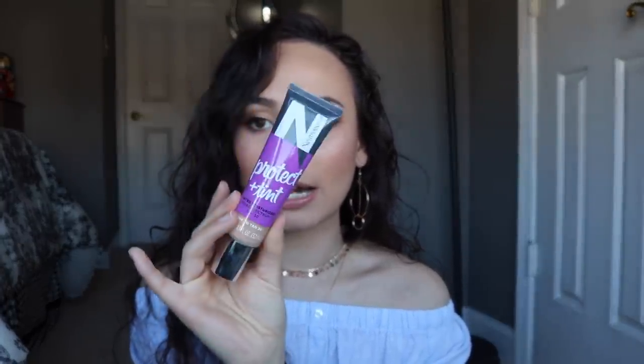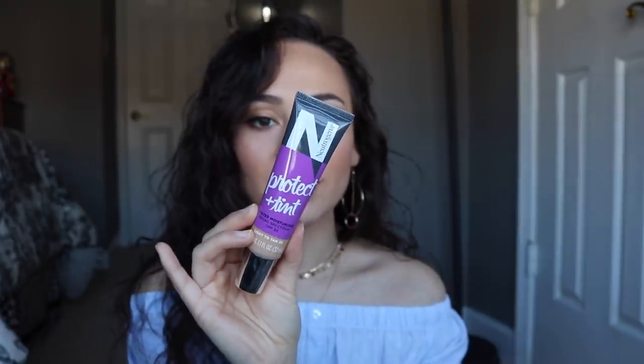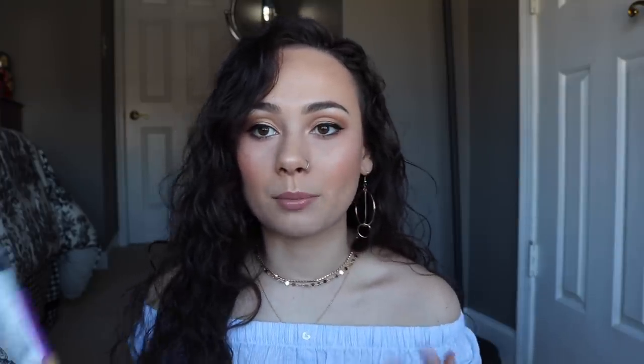For foundations, the first one I picked up is the Neutrogena Protect and Tint tinted moisturizer. I got mine in shade Light to Tan. I haven't used it yet, but the packaging of this whole line was really cute and I wanted to expand the different foundation brands I use. I own literally nothing from Neutrogena, so I saw this tinted moisturizer, was in the mood for summer, and picked it up.